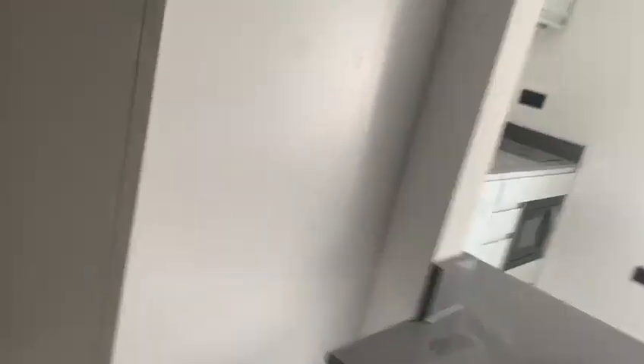You've got the bed with built-in storage, which is quite large actually. You've got drawers on one side and hanging space on the other.